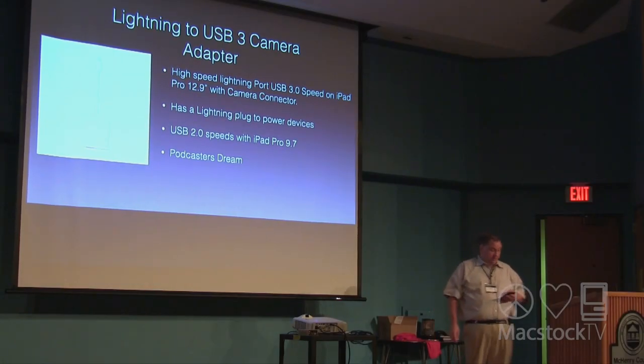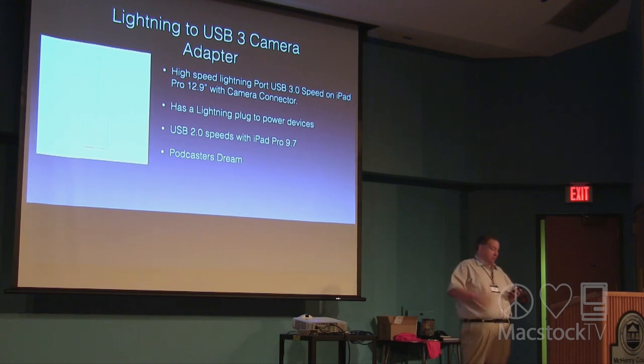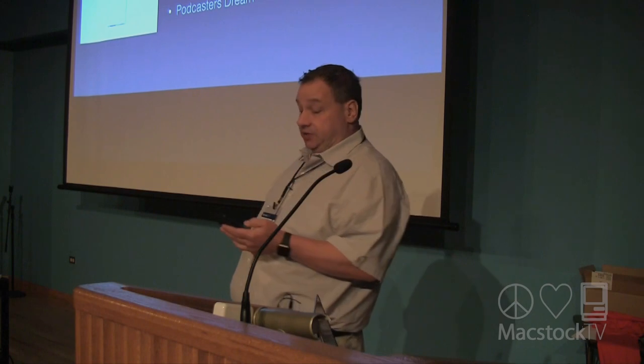The Lightning to USB 3 Camera Adapter is another great accessory. The name is deceiving — this adapter can do a lot more than just connect your camera. It includes a USB connector and a Lightning connector to power devices plugged into it. For all you podcasters, this will allow you to power mics from your iPad Pro with ease and do a podcast right from your iPad without needing a laptop. Transferring videos is absolutely lightning fast — you can transfer a couple gigabytes of video from a USB thumb drive right to the iPad very quickly.